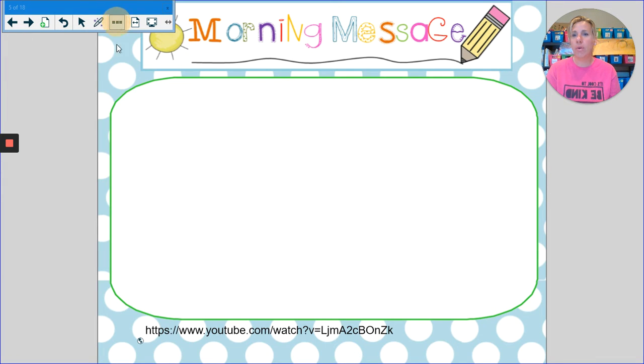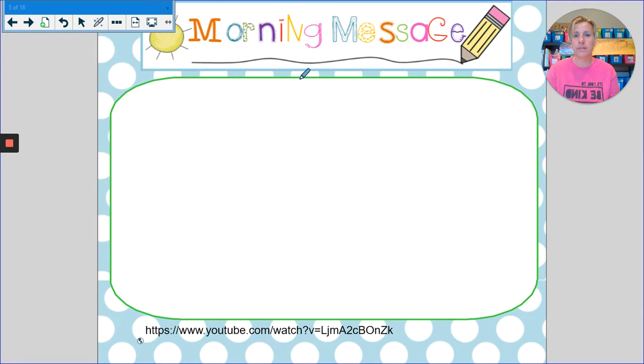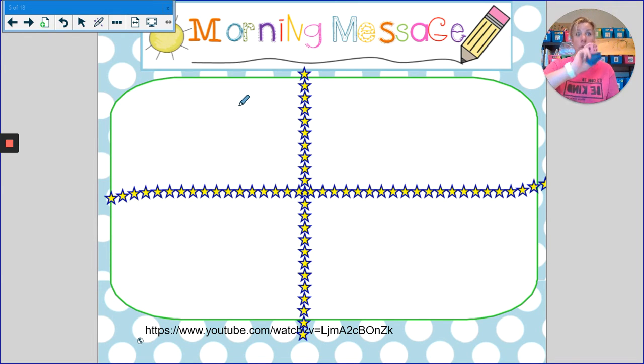Go ahead and draw a window on your whiteboards. And now I'm going to switch back to my pen while I gather my dice to roll for the morning. Here we go. Let's see. Our blue dice looks like this.